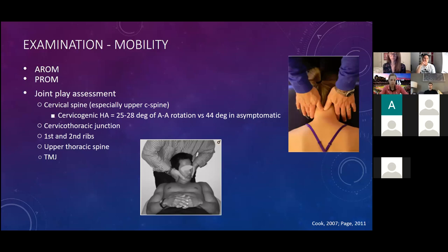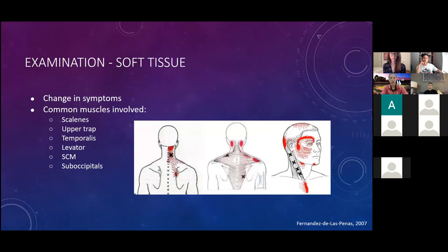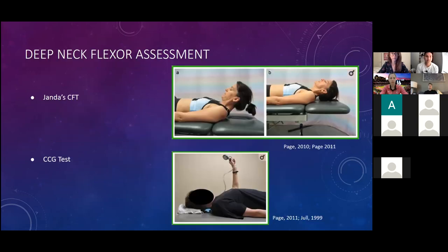Also assess the CT junction, upper thoracic spine, first and second ribs, and TMJ, all of which can contribute to symptoms. For cervicogenic headaches specifically, people report a headache or pressure in an anterior-posterior ram's horn pattern, often unilateral. You can change symptoms by palpating scalenes, upper trap, temporalis, SCM, levator, and suboccipitals. Do thorough palpation on both sides to identify soft tissue involvement.